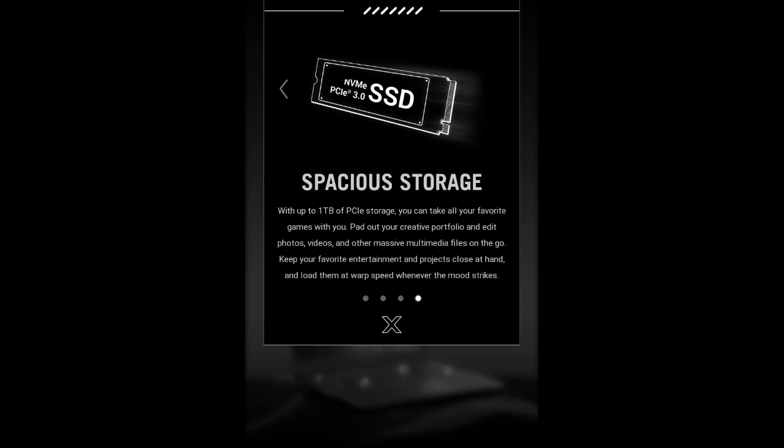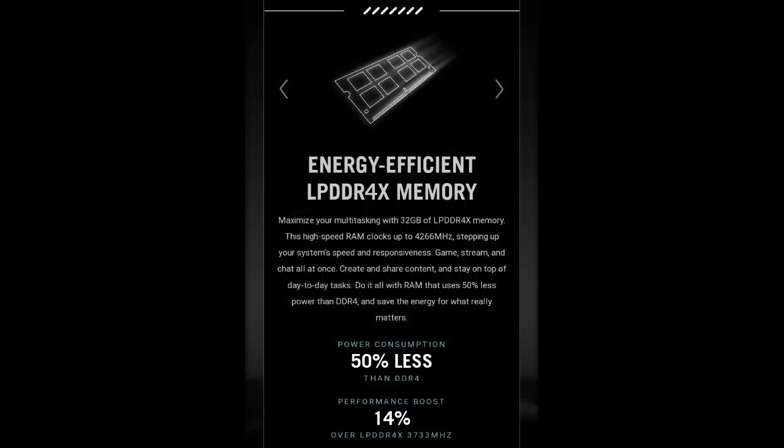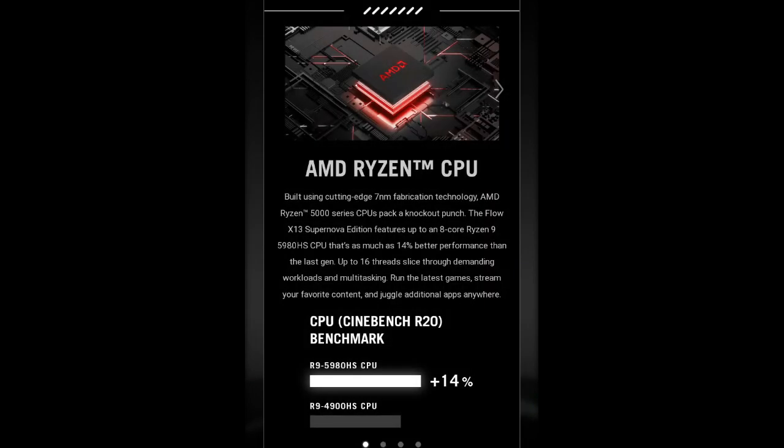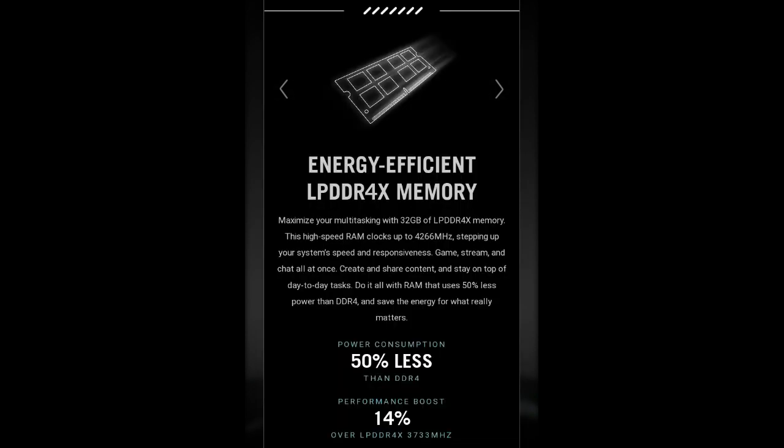The battery life is one of the strong suits of the Asus ROG Flow X13, especially considering the powerful hardware inside. The moderately large 62Wh battery lasts for 10 hours and 29 minutes of web browsing, and 6 hours and 42 minutes of video playback.